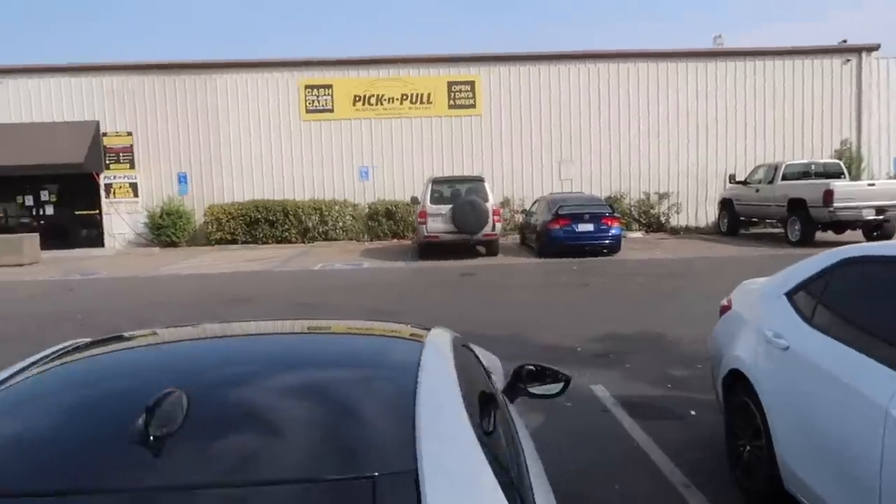This is obviously going to be an unrealistic number because technically they sell parts at about the same price for every single car. For my E46 they offered me $30, for my E90 they offered me $90, and I'm wondering how much they'll offer me for the i8. Let's head down to Pick and Pull and hear what they say.